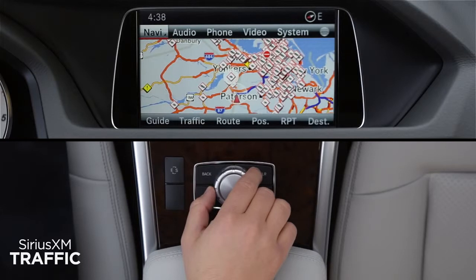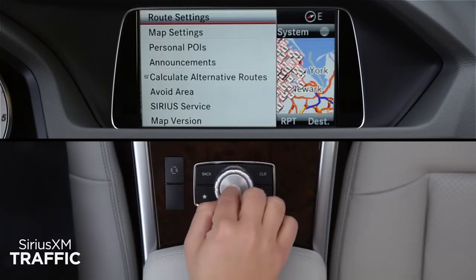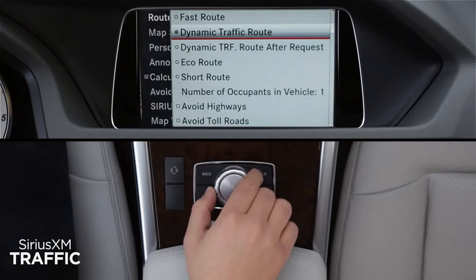Whenever your navigation system is guiding you to a destination, Sirius XM traffic can help guide you around traffic delays. From the Navi menu, select Route Settings and choose Dynamic Traffic Route. This will automatically calculate the fastest route as you drive based on current conditions.